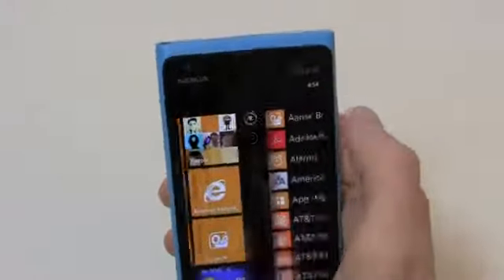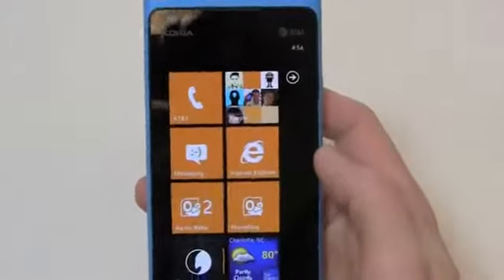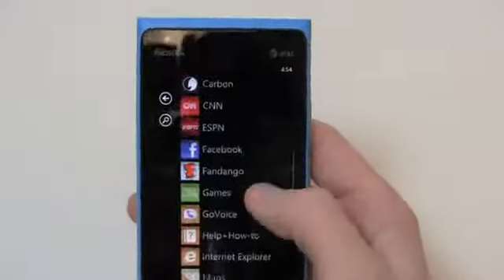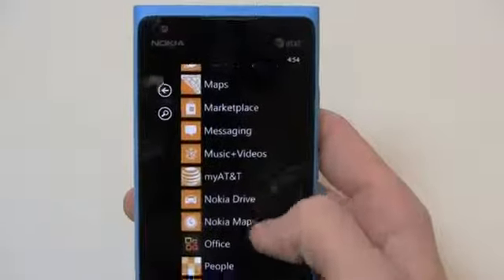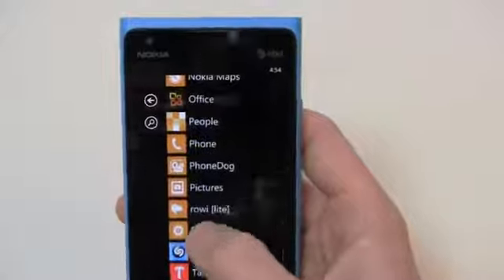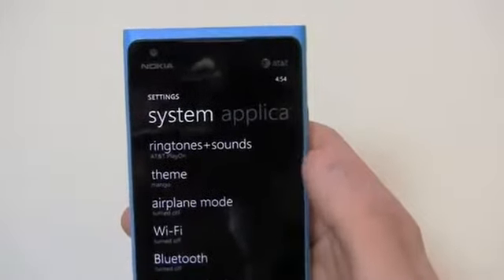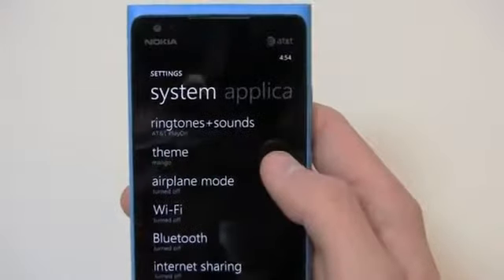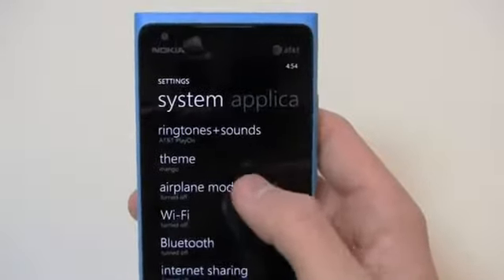Unfortunately you can't put a wallpaper behind the Metro UI scheme on the home screen itself. For those people who really like customizing their device, that might be an issue with Windows Phone in the short term. You can add tiles and move things around on the home screen, but it's still not as much customization as we've seen in iOS and to a greater extent in Android.